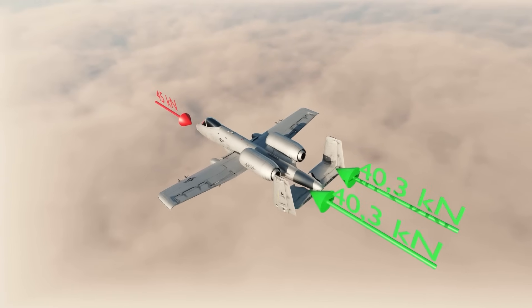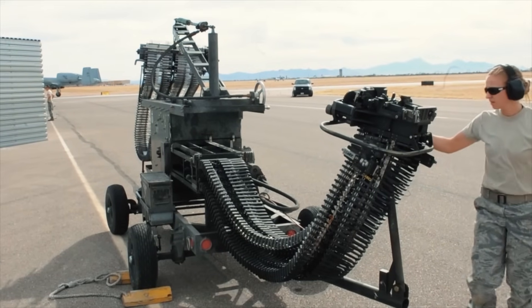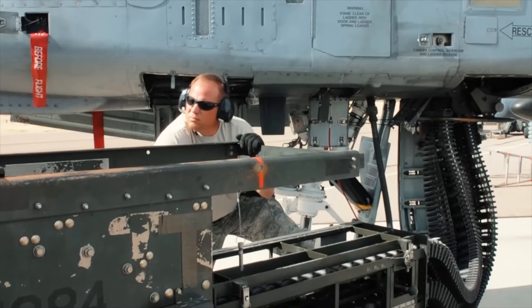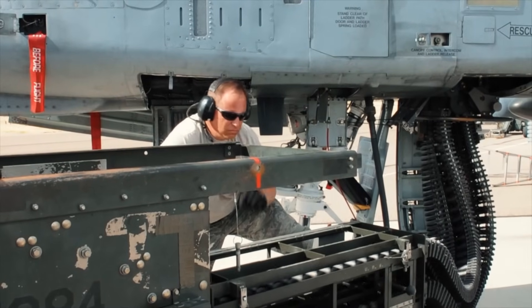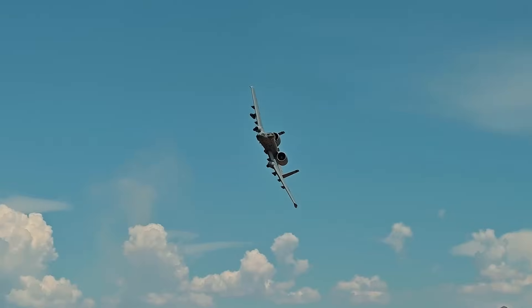This is enough to reduce the aircraft's speed, but since the bursts only last a few seconds, it doesn't cause a stall. In the A-10, spent casings are not ejected like in other aircraft. Instead, they are cycled back into the drum. This prevents the aircraft's center of gravity from shifting too much and also keeps the casings from being sucked into the engines.